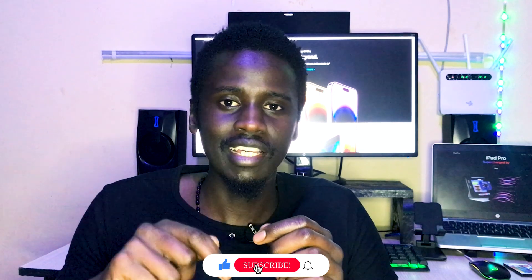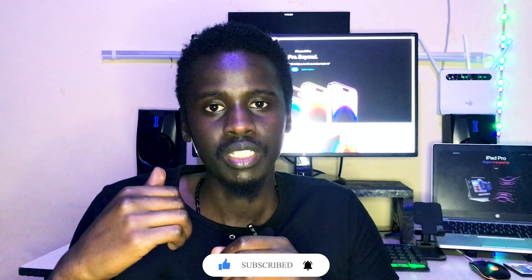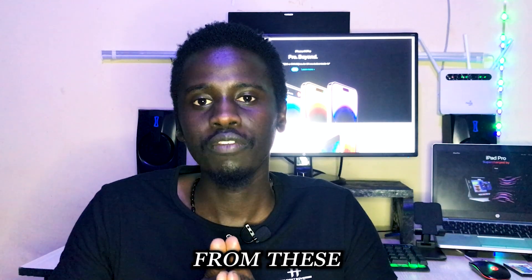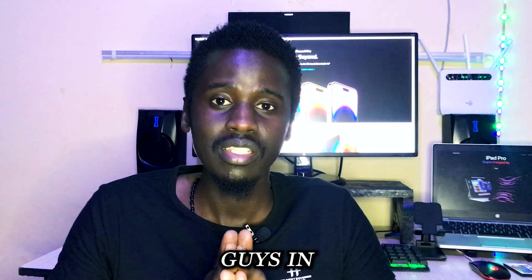Thank you very much, guys, for watching to the end. If you haven't subscribed, kindly hit that subscribe button. In my last video I was barely at 100 subscribers — now we're at 130 and growing fast. I'd love to have you along for the journey. Target is 1,000 subscribers, then 5,000, 10,000 and more. If you're benefiting from these videos, comment down below. If there's something you'd like me to cover, mention it in the comments — I'll research it. Share with your friends and I'll see you in the next video. Peace.